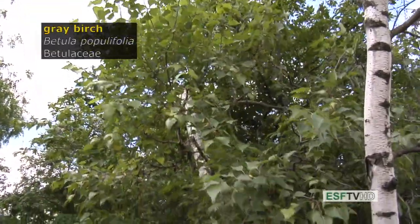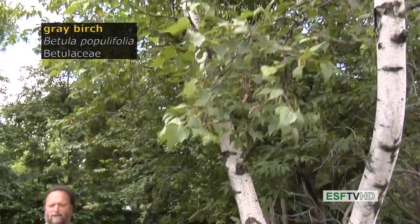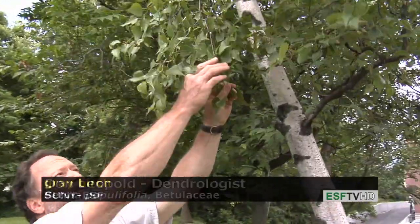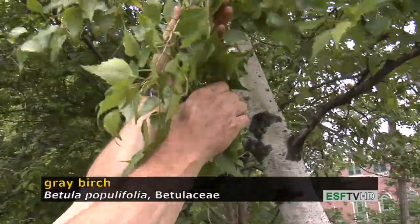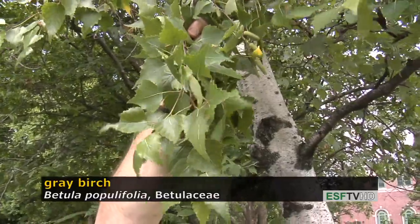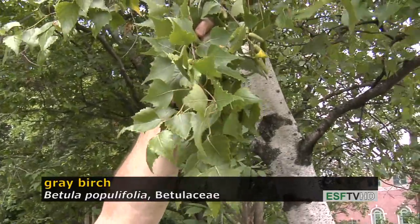Betula populifolia, the gray birch, in the Betulaceae, is one of the smallest trees in the northeastern United States. The leaves have a very deltoid or triangular shape, which is where the scientific name populifolia comes from — leaves like Populus, as in Populus deltoides, which are triangular shaped.